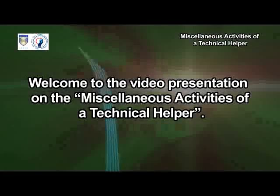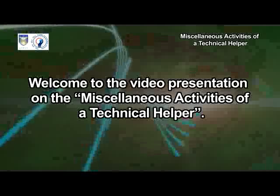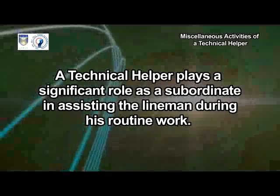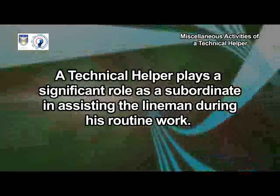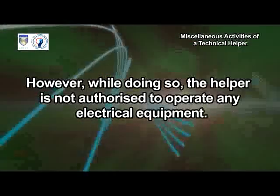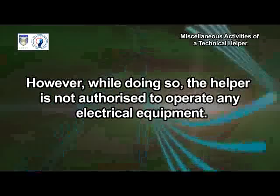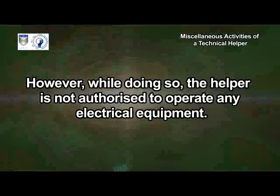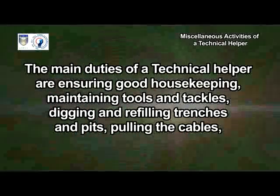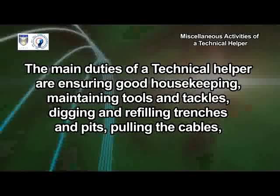Welcome to the video presentation on the miscellaneous activities of a technical helper. A technical helper plays a significant role as a subordinate in assisting the lineman during his routine work. However, while doing so, the helper is not authorized to operate any electrical equipment.